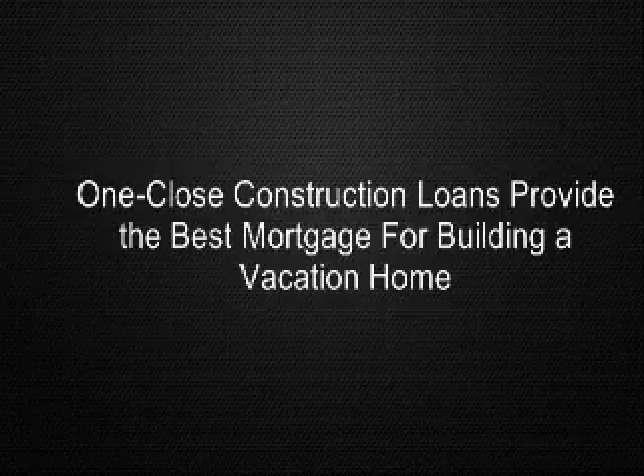The best advice for anyone deciding to finance the construction of a new home is to seek expertise in mortgage financing for their particular need. Companies advertising 'we do everything' may not have the necessary lending relationships, just as banks offering two-step construction-to-permanent may not be competitive. In all cases, the customer will find that one-close construction loans save dollars and make sense.